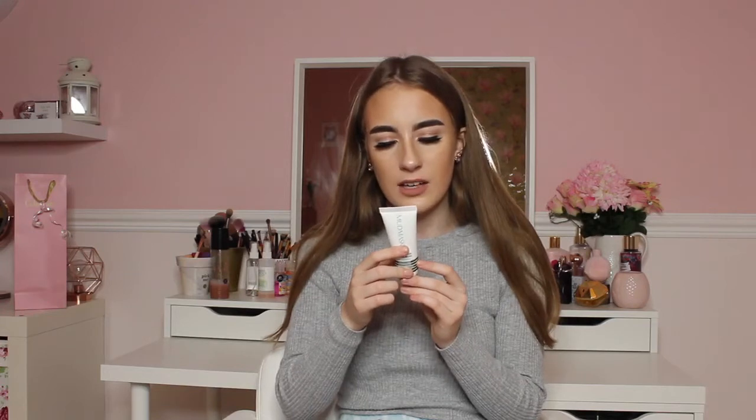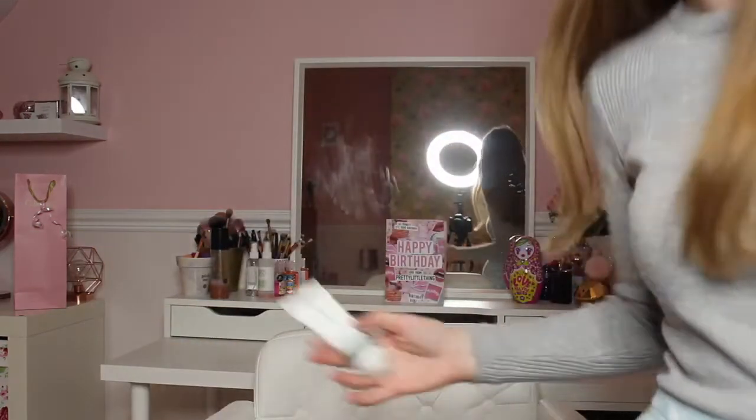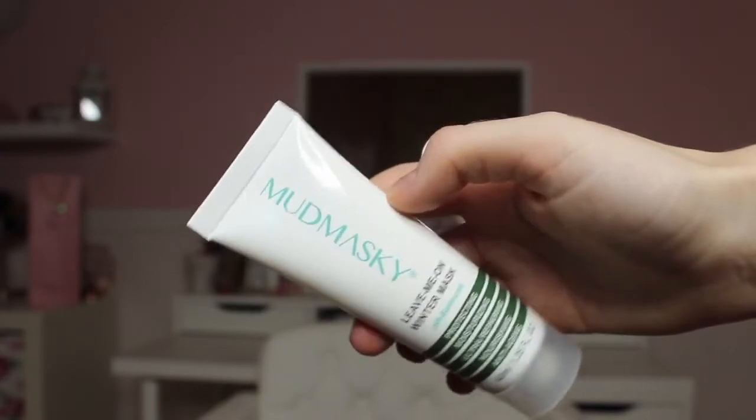I'll start with the Mud Masky leave-me-on winter mask. This is basically a face mask — it's cruelty-free with skin-loving ingredients, and it's made in Amsterdam. It's a wash-off mask that helps with dryness and flakiness, so it's better for drier skin. I do have oily skin so it probably won't work as well for me, but the packaging is really cute and a good size. I'm super happy with this.